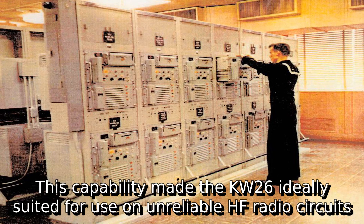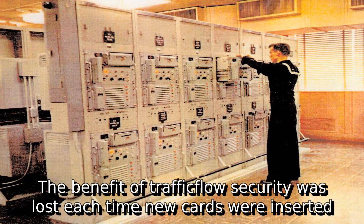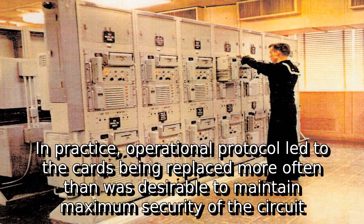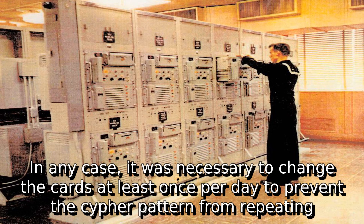This capability made the KW-26 ideally suited for use on unreliable HF radio circuits. However, when the units did get out of sync, a new key card had to be inserted at each end. The benefit of traffic flow security was lost each time new cards were inserted. In practice, operational protocol led to cards being replaced more often than desirable. This was especially so on radio circuits, where operators often changed the cards many times each day. It was also necessary to change the cards at least once per day to prevent the cipher pattern from repeating.